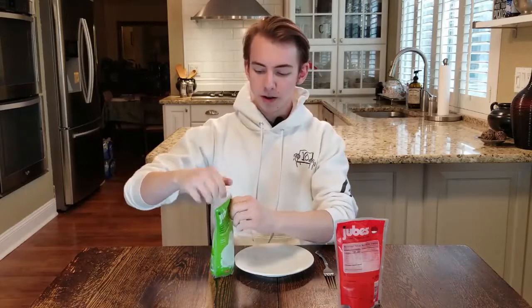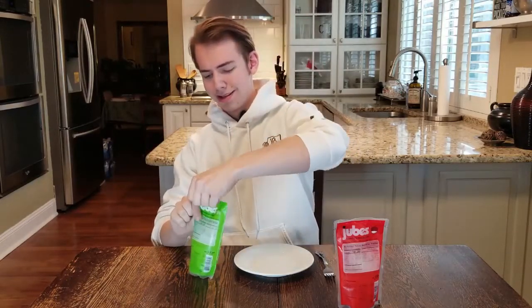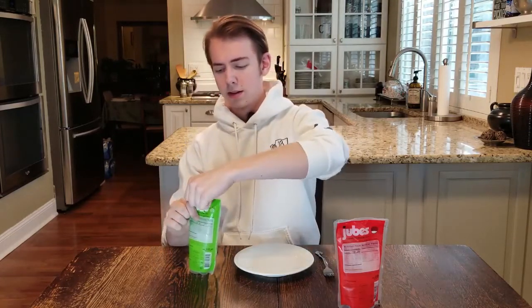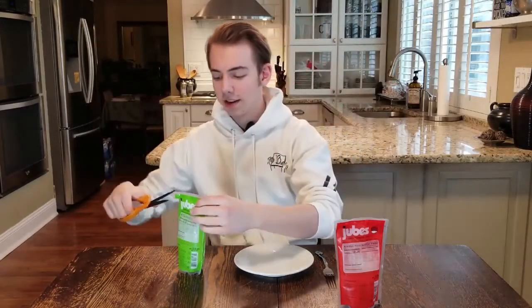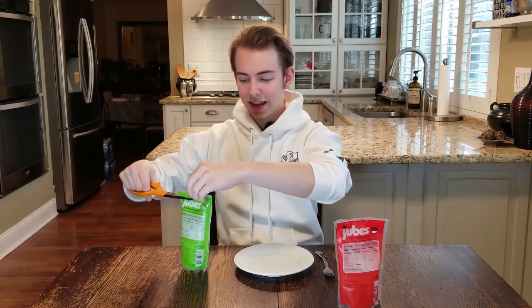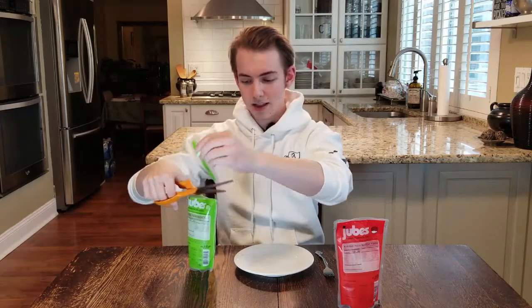Oh, this is hard to open. Oh boy, it's slippery. Oh no. I'm going to go get scissors real quick. I should have thought to have gotten scissors because these don't look super easy to open. This is thick freaking plastic. There we are. Okay.